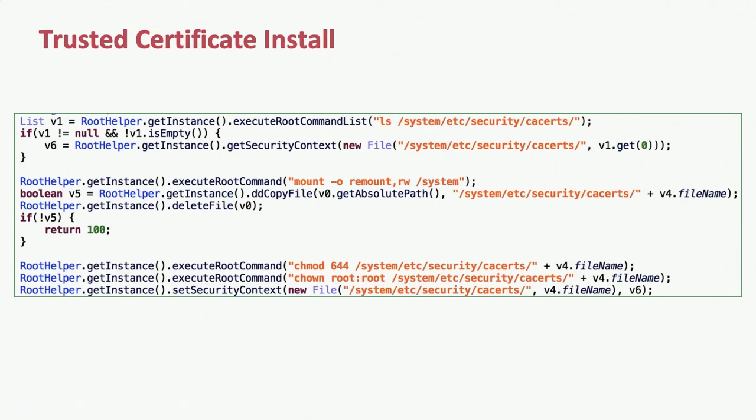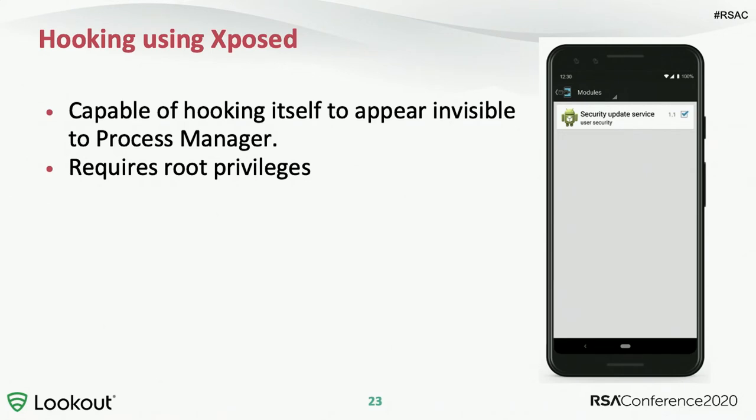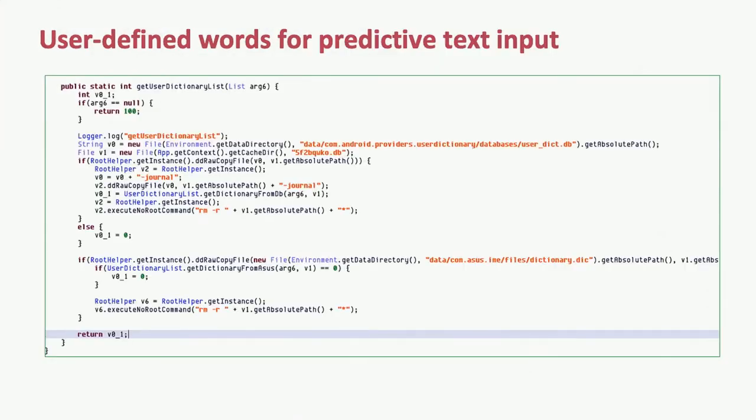Monocle also manipulates the trusted certificate store on Android, implying the ability or intent to perform man-in-the-middle attacks against TLS traffic — that's really why you'd add a certificate to that store. Next is use of the Xposed framework, an open source framework that facilitates intercepting method calls. Monocle uses it to appear invisible to a process manager, another capability requiring root access, and we haven't seen Xposed used very often in production surveillance ware. In addition, Monocle tracks frequently used words by exfiltrating data from the predictive text input dictionary on Android, to find words a user might use in conversation.